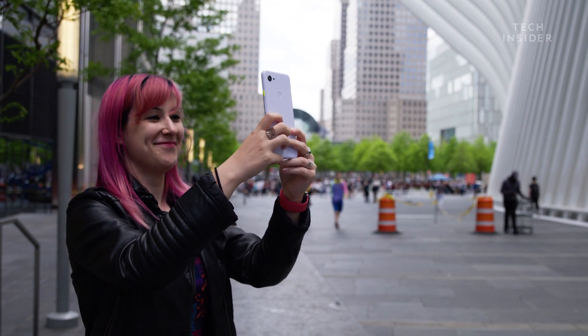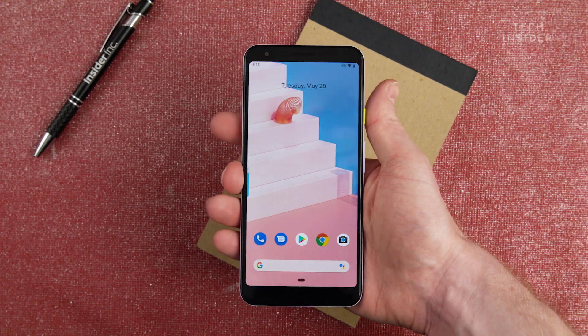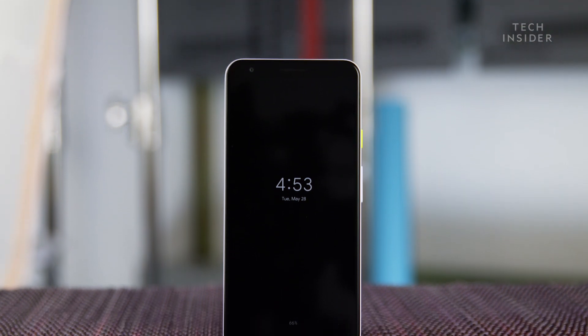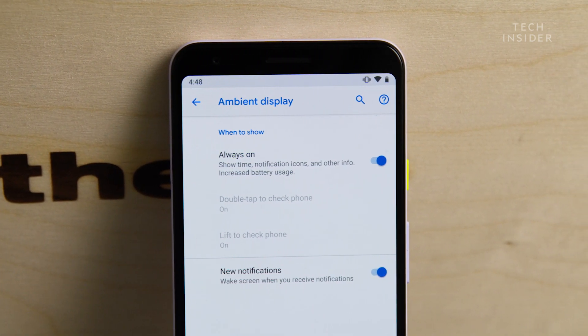The Pixel 3a comes with Google-specific features that you can only get on the company's smartphones. For example, it has a feature that lets you launch the Google Assistant just by squeezing the bottom of the phone. Some people might find that useful, but I honestly didn't use it very much. One thing I love about Android phones in general is the always-on display — even when you turn the screen off, you can still see information like the time and notifications. It's a feature that companies like Google and Samsung have adopted that Apple still has not brought to the iPhone.